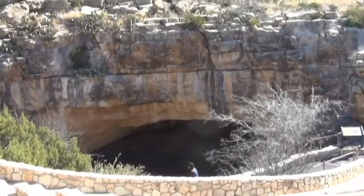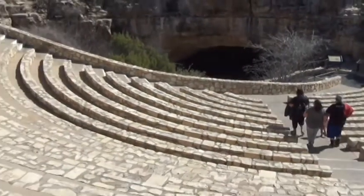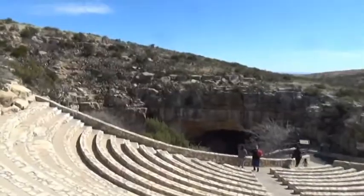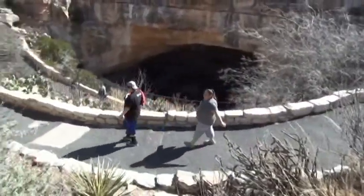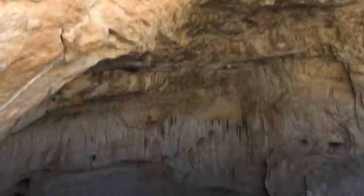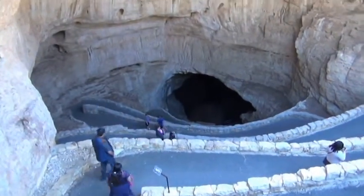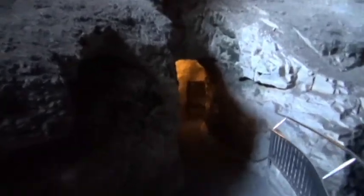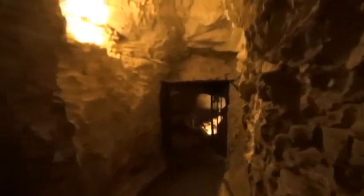There's the entrance to the cave, and this is the bat flight amphitheater where people sit and watch when there's a mass exodus of bats from the cave. There's a closer view of the cave entrance and the walkway to it, and here's a much closer-up view — and here's a view from the bottom looking up. And here is the entrance to the cave, away from the sunlight. They even have a screen door.